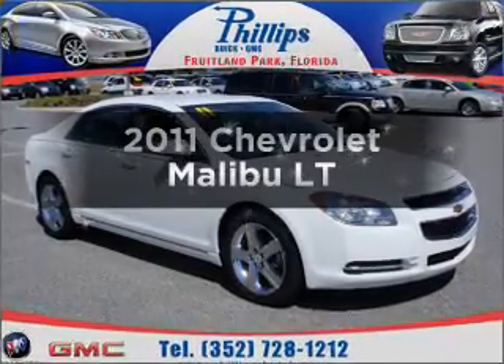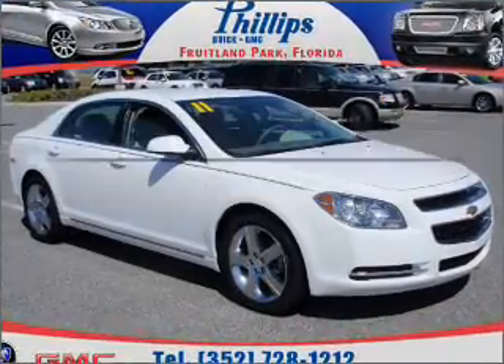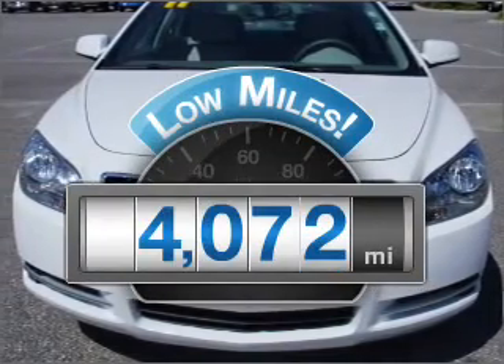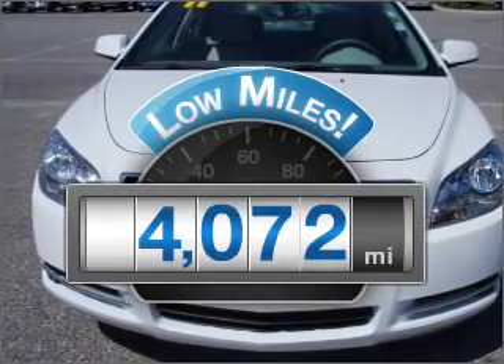Get noticed in this 2011 Chevrolet Malibu. This is the set of wheels you've been looking for. Get more for your money with this vehicle that features low mileage and dependability.